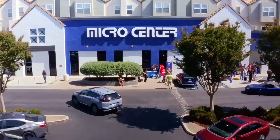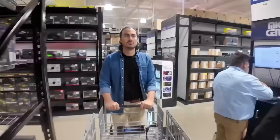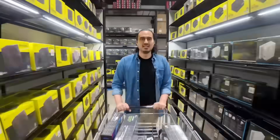Micro Center — a nerd and a geek's paradise. If you've never heard of them, Micro Center is basically a computer warehouse. They sell computer repair parts, motherboards, CPUs — they sell just about anything. So if you want to build a computer, you can go there.